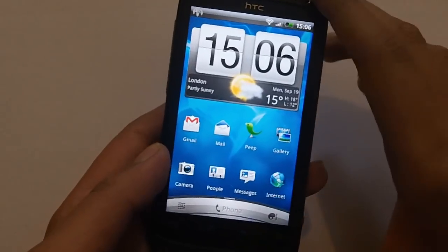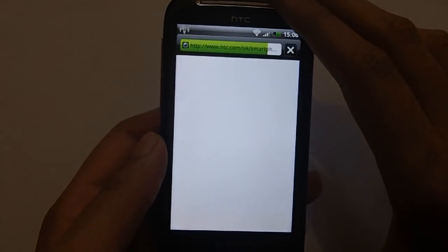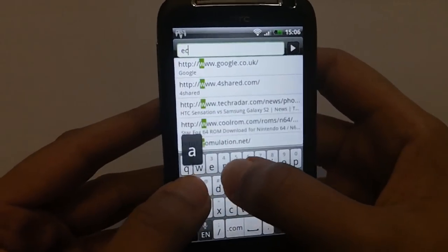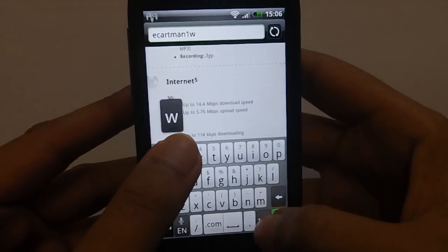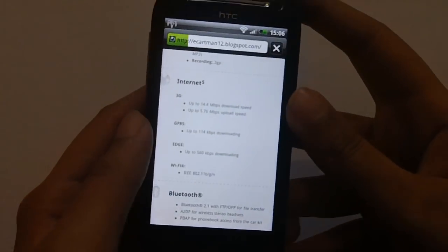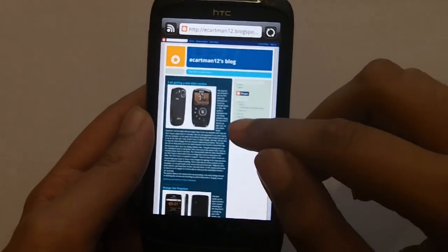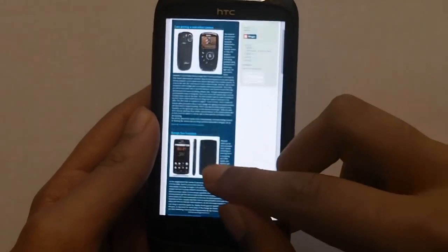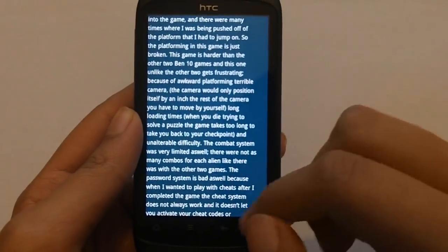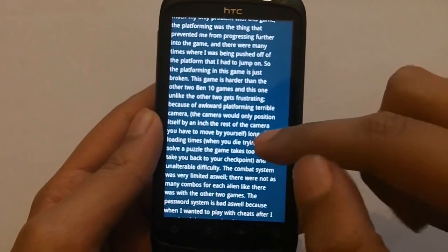Web browsing works very well on HTC handsets. Let's go to my website right here — the on-screen keyboard I really like as well. There's my website. Now, HTC are very well known for this: you can't really read the text at full zoom-out but I can pinch to zoom in and the browser reformats and reflows the text so I can just scroll up and down to read it.